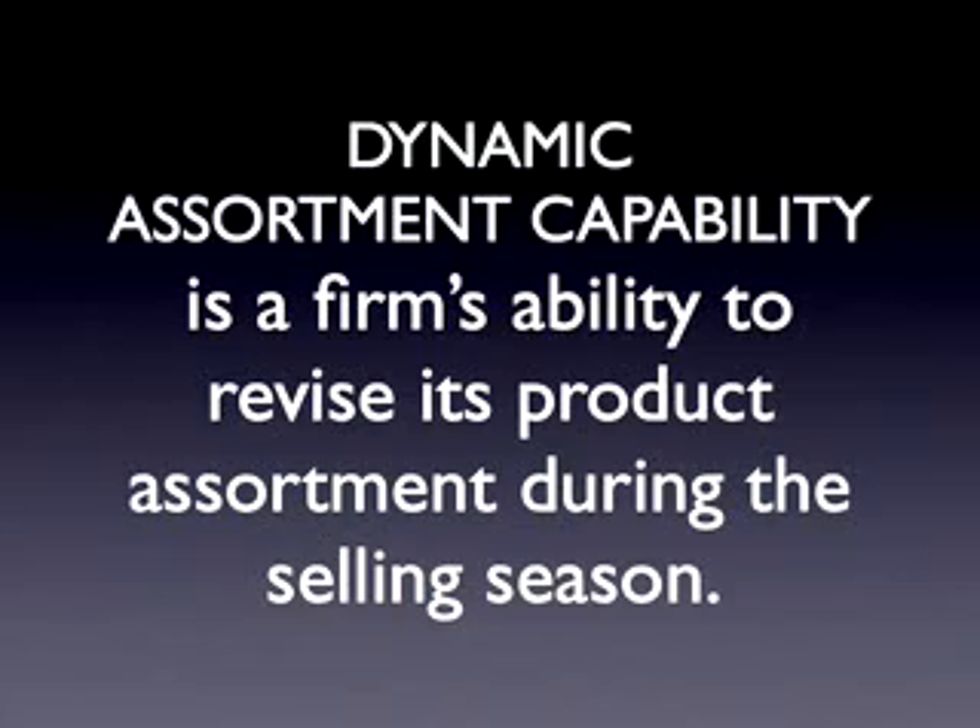We call this the dynamic assortment ability, and I became interested in this topic during my PhD. My dissertation was about developing a mathematical model to support the decisions that a fast fashion retailer faces each period. Each week, you have to decide which products to put on the shelves. The trade-off is between making an immediate profit by selling products and learning about demand to design better products for more revenues in the future — a tension between exploiting right now and exploring for future profits.